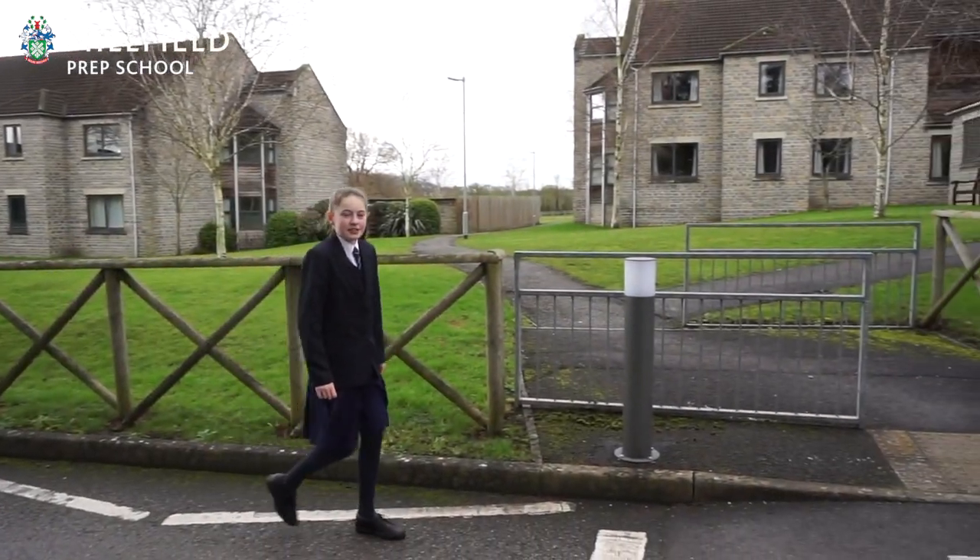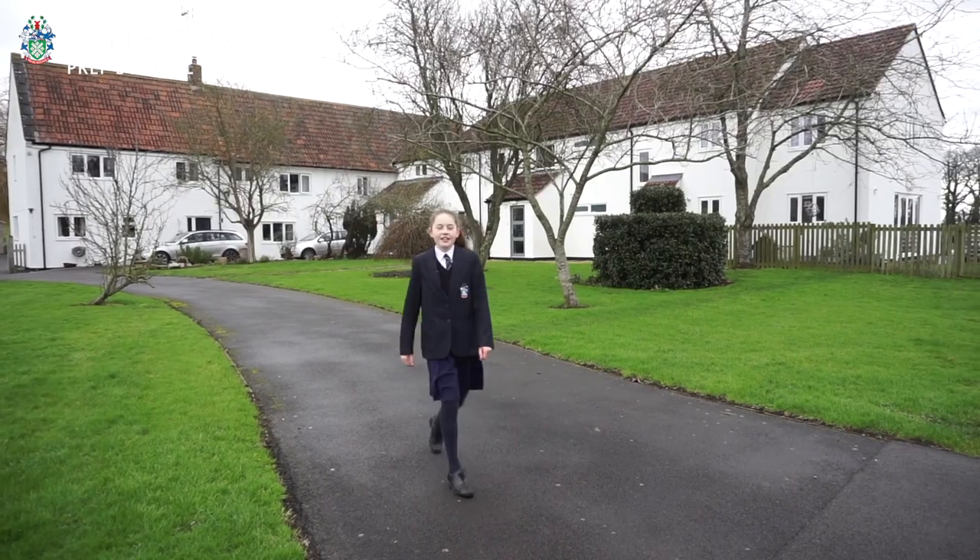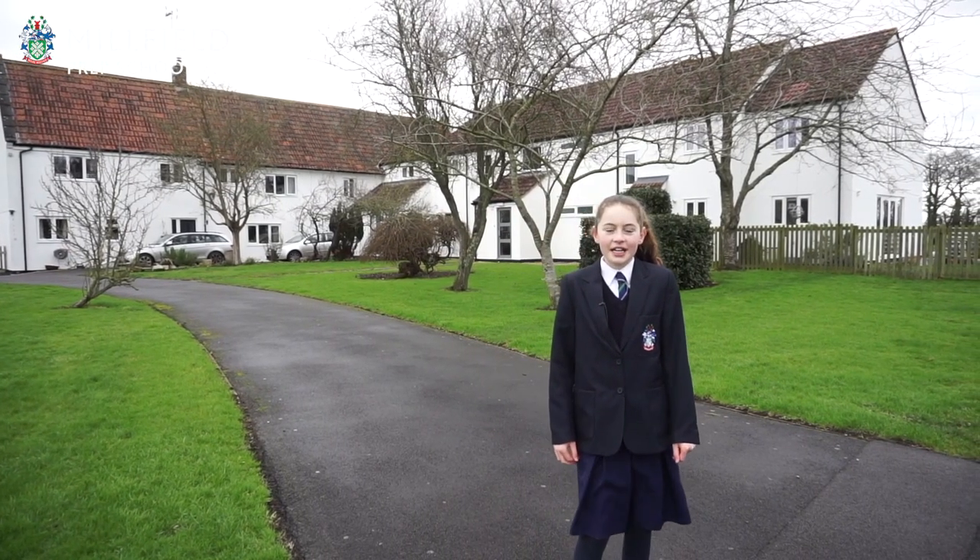The last boys' boarding house is just down this path. This is Beowall — why don't we go see their common room?